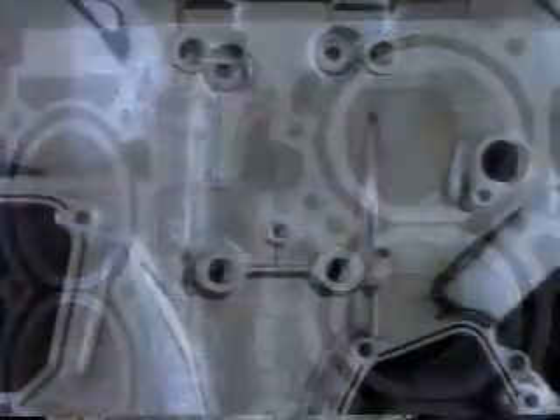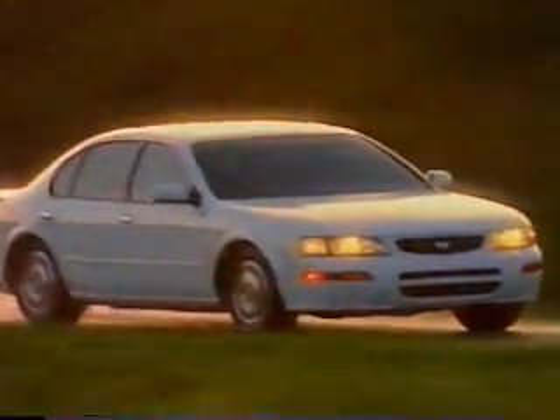The Maxima's new V6 engine block is made from aluminum alloy. It's incredibly strong, yet far lighter. As a result, it's not only powerful — 190 horsepower — it's very fuel efficient, getting 21 miles per gallon city and an impressive 28 highway. In fact, the new Maxima V6 gets the same mileage as a four-cylinder Camry, and not surprisingly, outperforms the Camry.